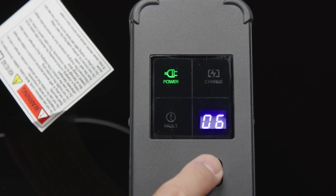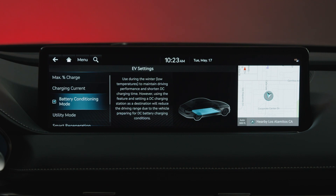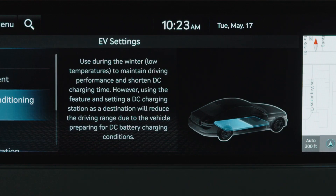Using battery conditioning mode on equipped vehicles will preheat the battery to help improve driving and charging performance, but will reduce your overall vehicle range when it is operating.